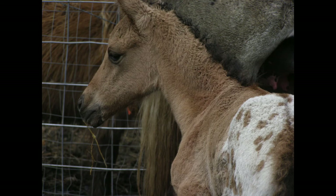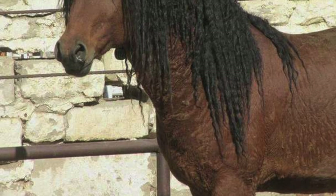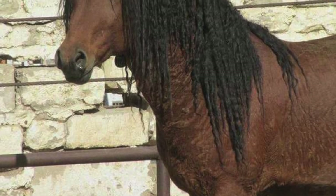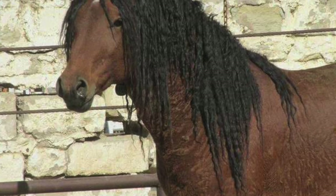Curlies, also known as Bashkir Curlies, American Bashkir Curlies and North American Curly Horses, come in all sizes, colors and body types but they all carry the same gene for a curly coat of hair. The Curlies are known for their calm, intelligent and friendly personality. They offer an easily trainable attitude and are known for having a tough constitution and great stamina. Most people have found that Curlies enjoy being around people and their owners. The Curlies are typically not flighty and tend to do more reasoning than most breeds.